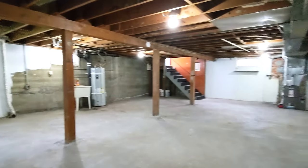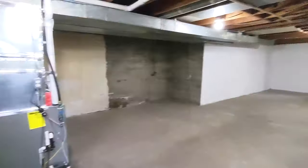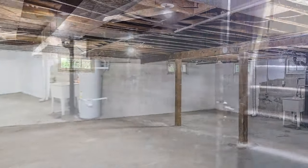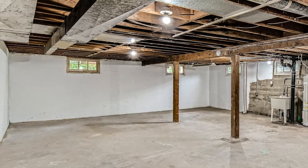The basement, though unfinished, is clean and bright — ready for many different uses. It has a great ceiling height and has washer and dryer hookups.